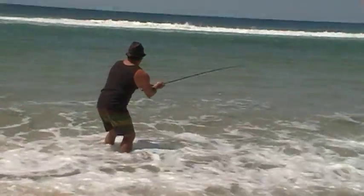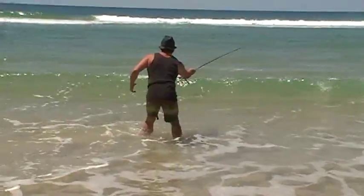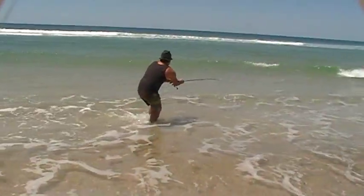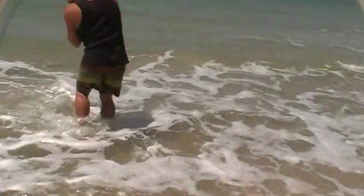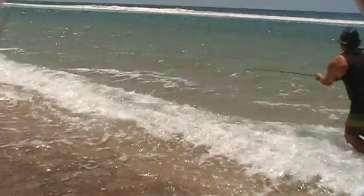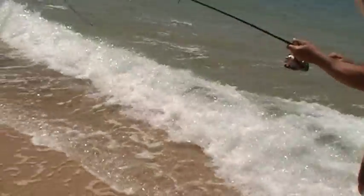Let's go. Let's go. Alright, almost there. He's a solid looking fish.